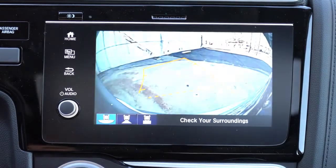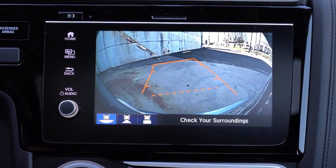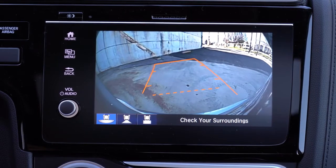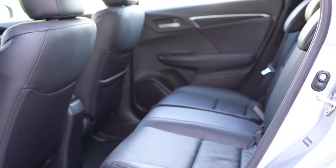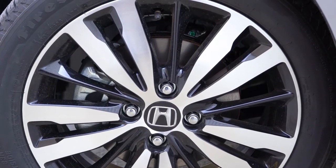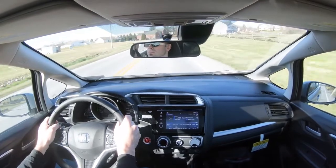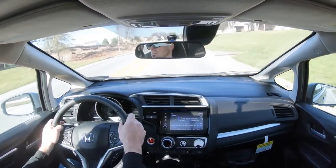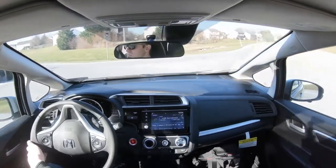In reverse, a rearview camera is standard across all trim levels. Dynamic grid lines — which bend as you turn the wheel to show your trajectory — come with the Sport and up. Moving to safety: front, side, and side-curtain airbags are standard; rear LATCH anchors, child door locks, and TPMS are included. Importantly, any CVT-equipped Fit gets Honda Sensing, which bundles collision mitigation braking, road departure mitigation, adaptive cruise control, lane-keep assist, forward collision warning, and lane departure warning. The EX and EX-L add automatic high beams and Honda LaneWatch.